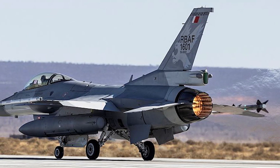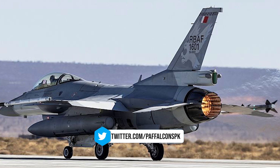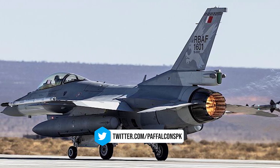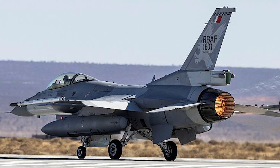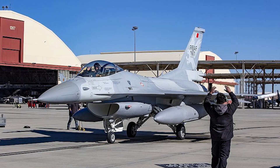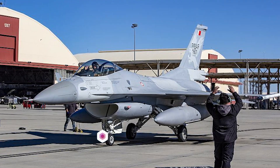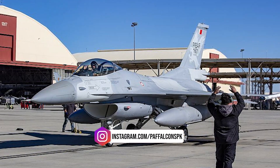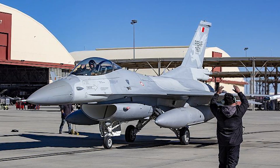As reported by the U.S. Department of Defense, the first F-16 equipped with the Viper Shield electronic warfare package conducted its initial flight at Edwards Air Force Base in California. The F-16 Block 70 of the Royal Bahraini Air Force was piloted by Major Anthony Pipe from the 416th Flight Test Squadron. This test is part of an ongoing assessment of the system's capabilities and its integration with the F-16 platform.